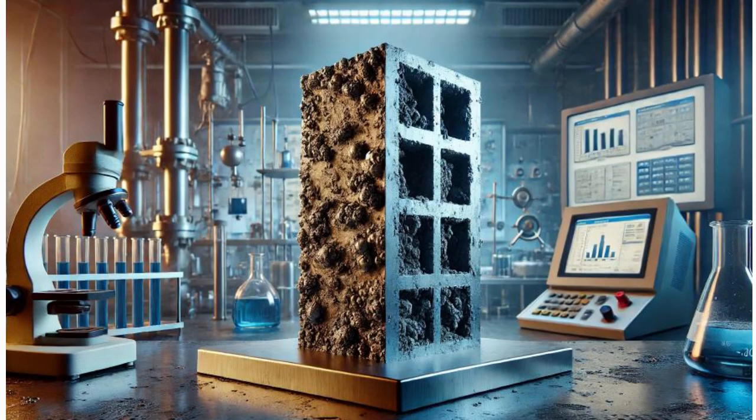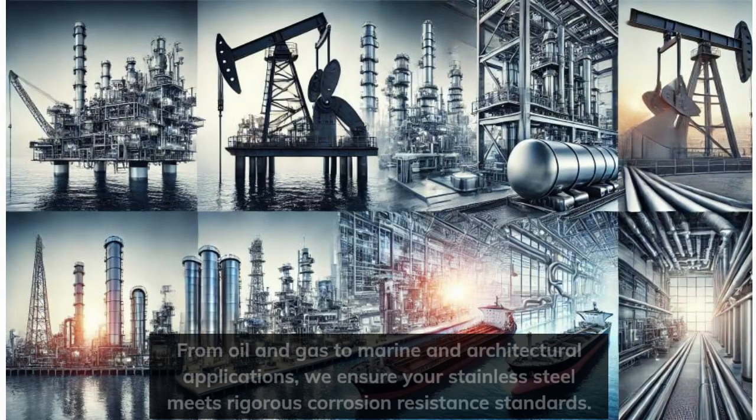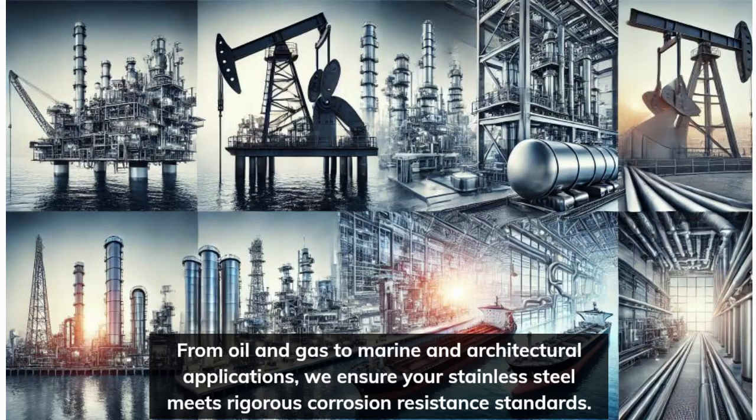Our testing determines the pitting and crevice corrosion resistance of stainless steel, crucial for industries relying on durable materials. From oil and gas to marine and architectural applications, we ensure your stainless steel meets rigorous corrosion resistance standards.